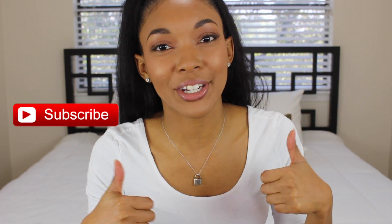Thank you guys so much for watching. Don't forget to hit the subscribe button, give this video a thumbs up, and I will see you guys in my next video — bye!